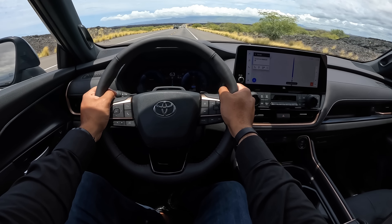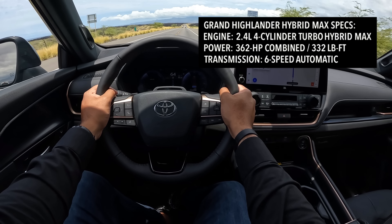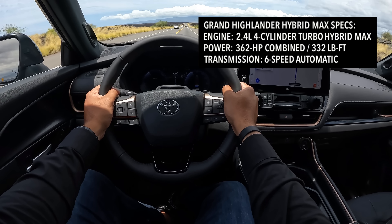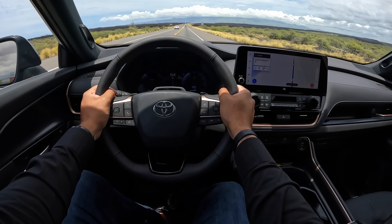If you want the power and the performance, you can go for the Hybrid Max that I'm driving here. This one is only available as a Limited or Platinum trim, and is powered by a 2.4-liter four-cylinder turbocharged Hybrid Max making a total of 362 horsepower and 400 pound-feet of torque, mated to a six-speed automatic transmission. It will do zero to 60 in an impressive 6.3 seconds.